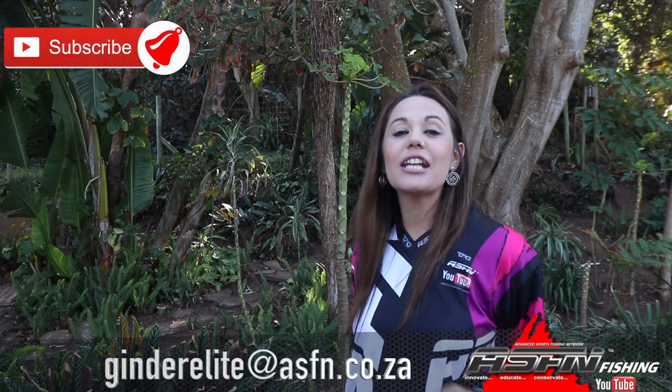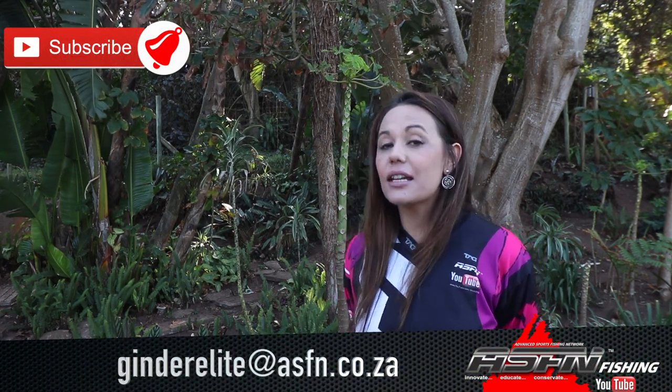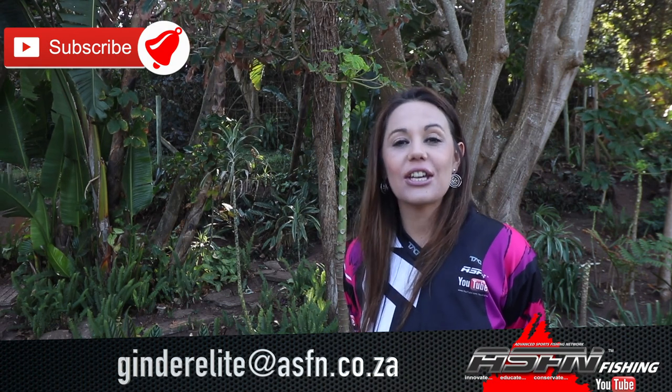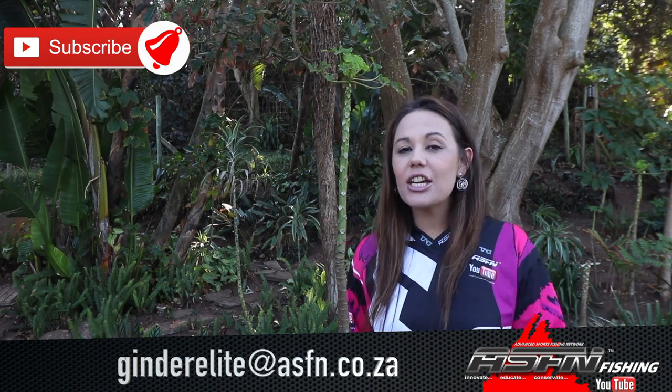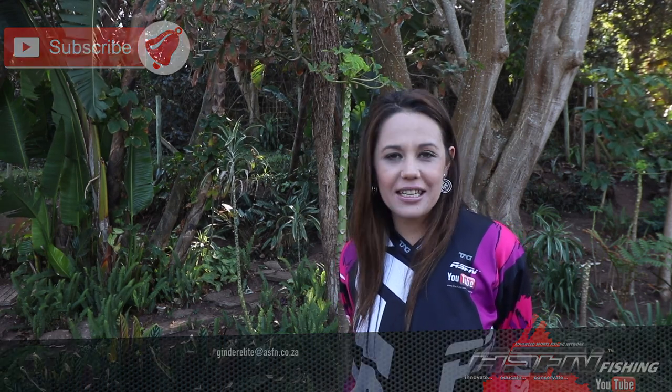Well, that wraps it up for this week's ASFN News Flash. Remember to keep those catches coming to Grandelite at ASFN.co.za. Remember to subscribe to the channel and hit that little bell icon if you would like notifications of when new content is getting loaded. We'll see you next week. Goodbye!